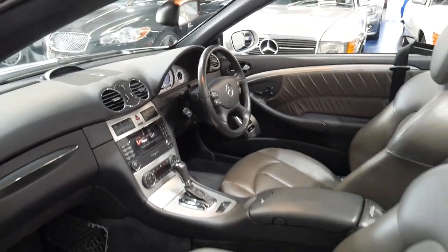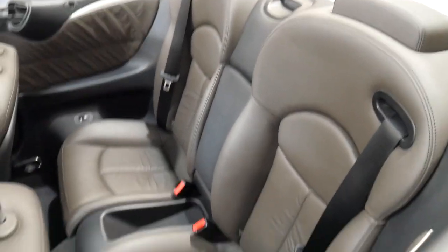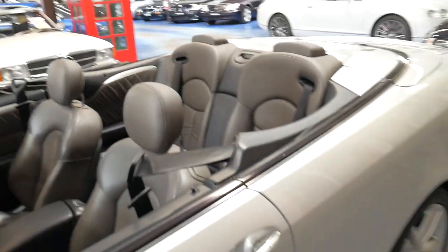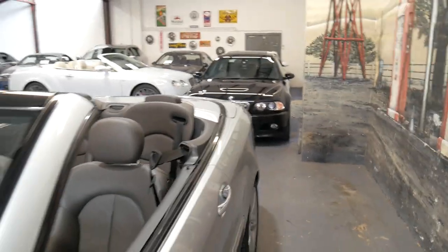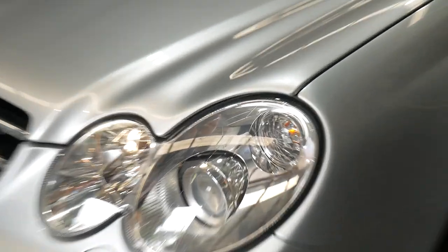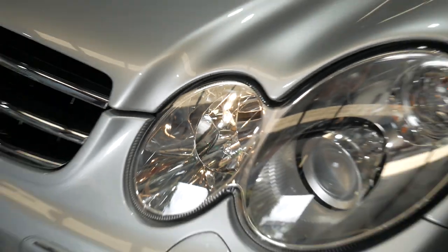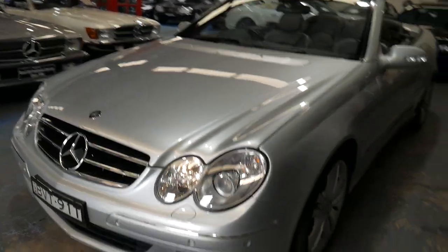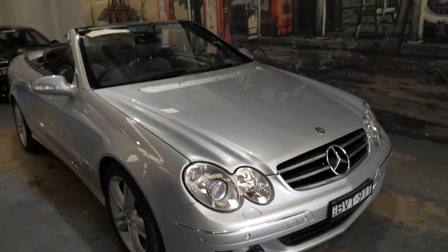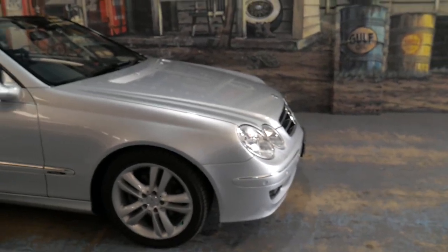It doesn't have navigation but that can be fitted very easily. The back seat quite literally does not look like it's ever been sat in. It's been garaged — you can tell by the paintwork and the headlights are crystal clear. It's never been in an accident. The service history is spot on. It's essentially a car that ticks all the boxes.